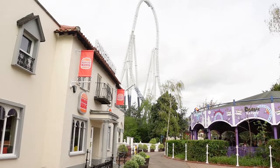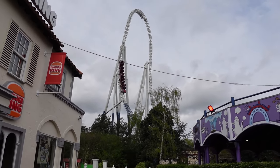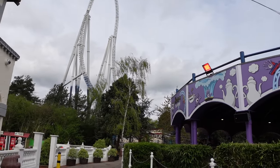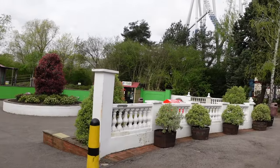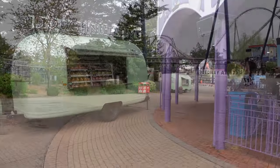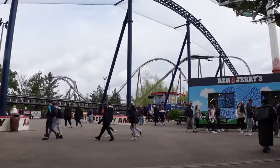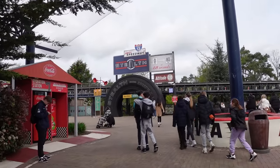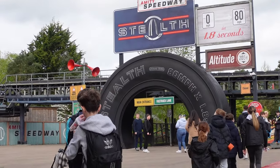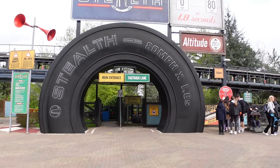Now heading over to the Amity Speedway where Stealth is located. Probably not going to go on this one at the moment because it's sporting a 45-minute queue, but I know they've done a lot of work around here with the Sparkle project. They've got some more planters around. One thing I've noticed in all the parks this season is they've got more food stands. The entrance portal to Stealth has seen a lot of work being repainted as it was quite badly sun-faded.